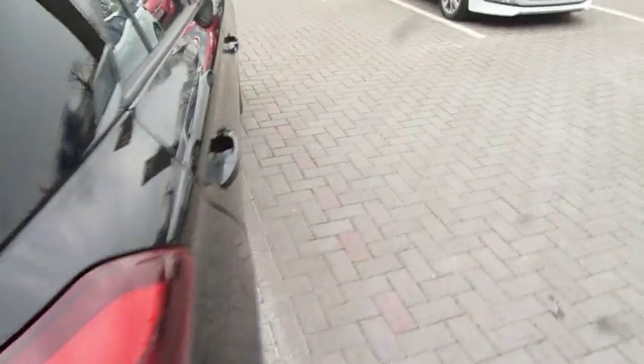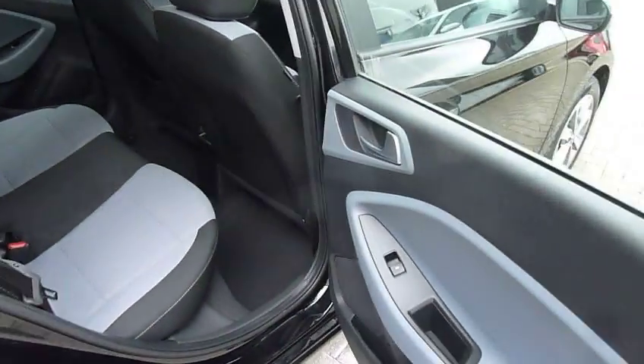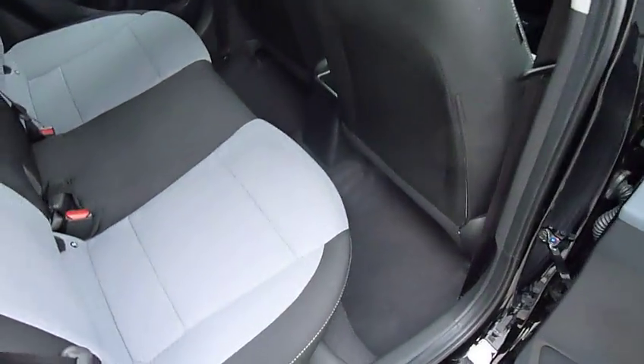This is the 1.4 petrol, so 100 brake horsepower. Good performance but good economy as well. Really nice to drive — really is a lovely little family car.